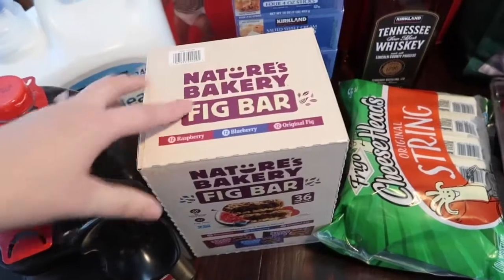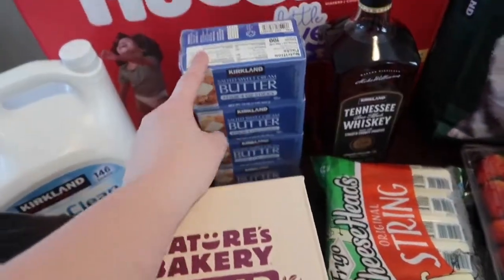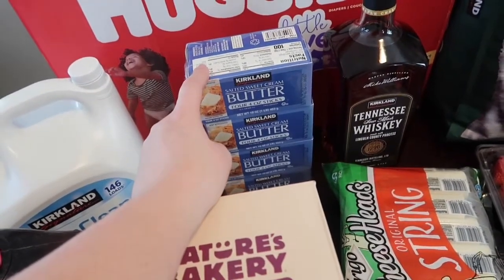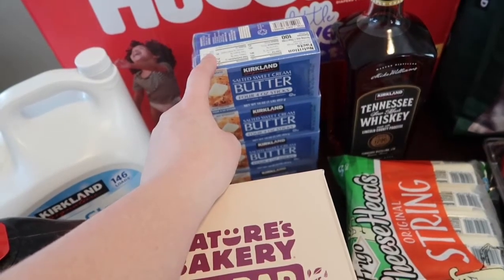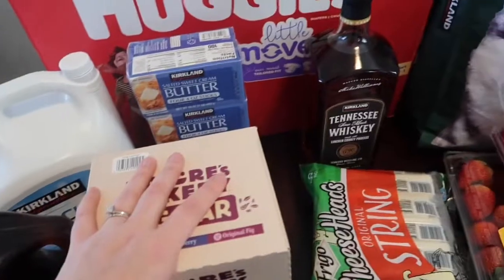We got some fig bars — we haven't bought those in such a long time, so we wanted to pick those up. This butter — four pounds — was only $6.99. That seems really cheap to me; I feel like it's usually like $9, $10, or $11. Anyway, went ahead and grabbed that because it seemed like a great deal.